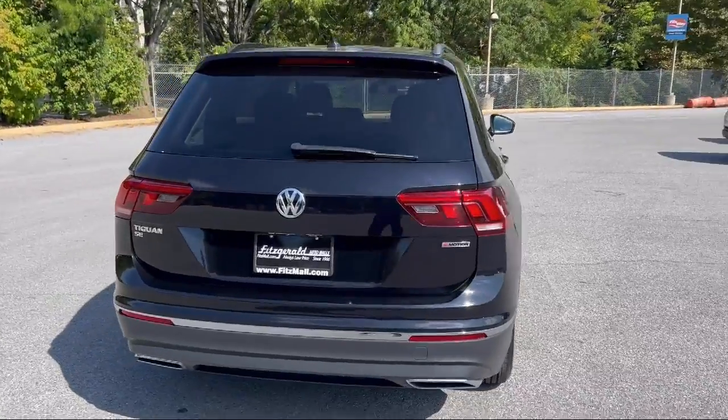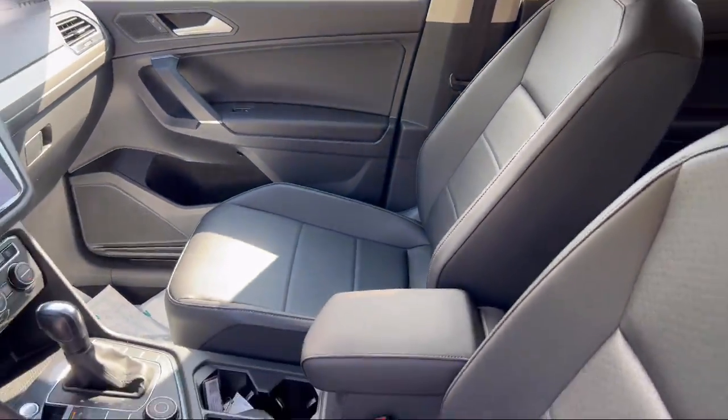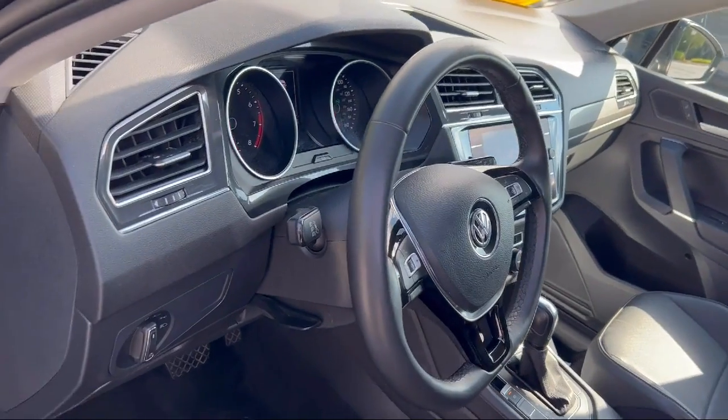In-dash CD MP3 playback, privacy glass, folding split rear seat, in-dash rear view monitor, and has less than 60,000 miles on the odometer.